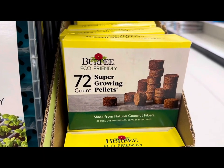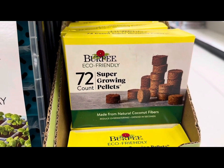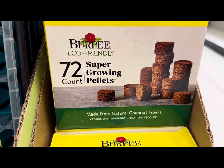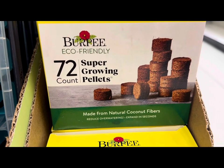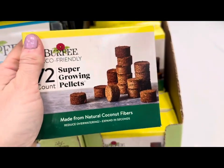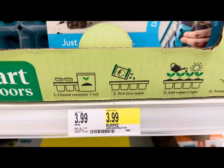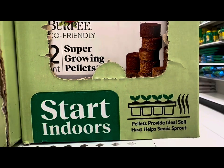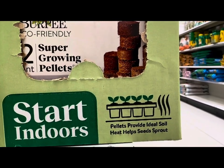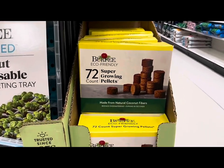If you're not a fan of using seed starting mix, Burpee is offering 72-count eco-friendly super growing pellets made from natural coconut fibers. They reduce overwatering, expand in seconds, and provide ideal soil heat to help seeds sprout. These 72 super growing pellets are just $3.99.